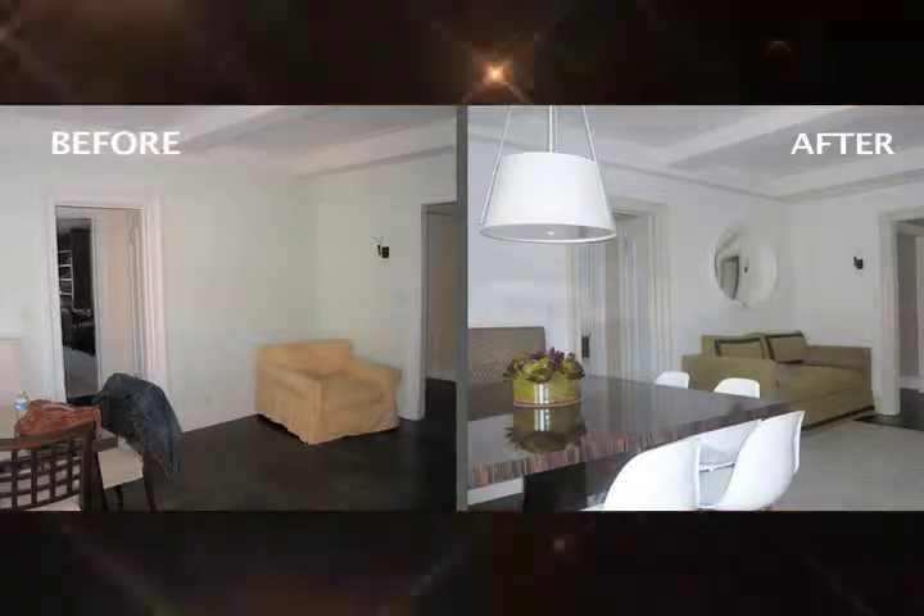Now, I can't give you all of my tips. You will have to watch my new show, Home Sweet Home.